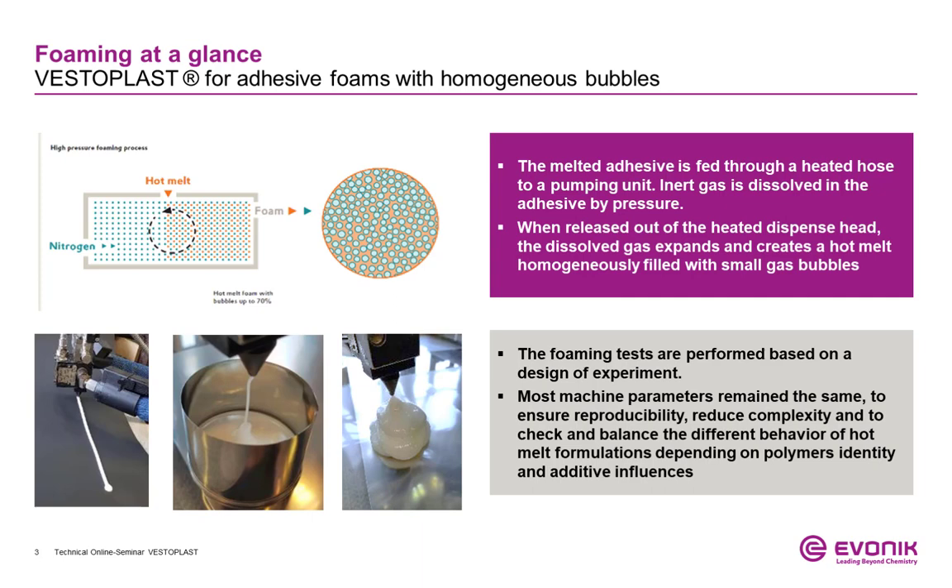Only as it is released at the tip of the applicator, the pressure decreases instantly. Hence, the gas in the hot melt can expand and a smooth foam structure is created.